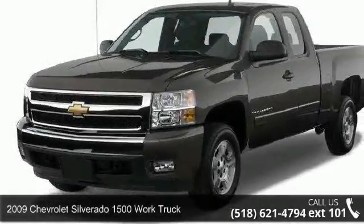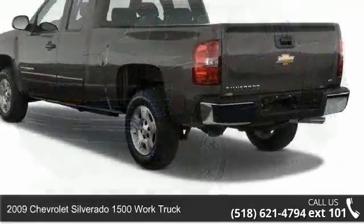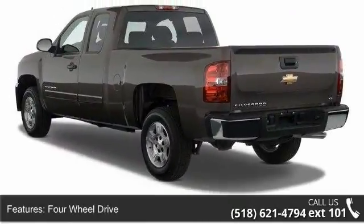Imagine yourself in this 2009 Chevrolet Silverado 1500. This may be the set of wheels you've been looking for. Enjoy these notable features.